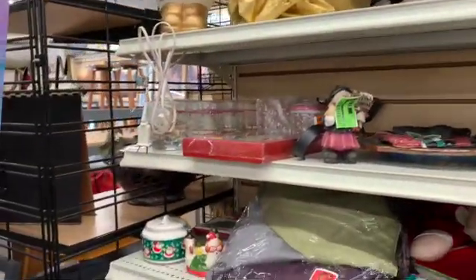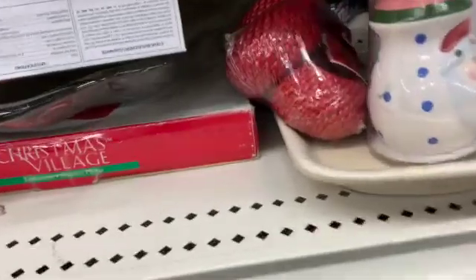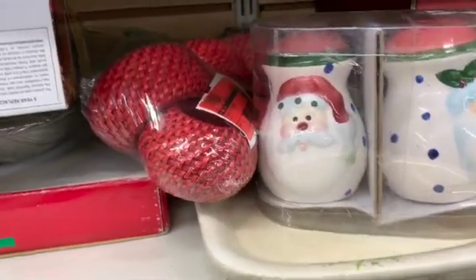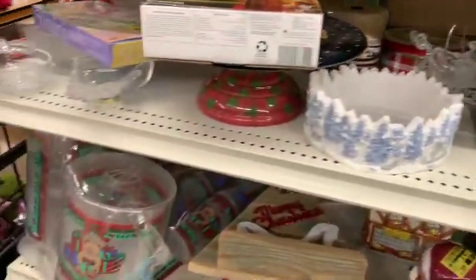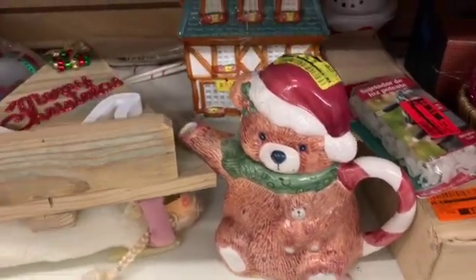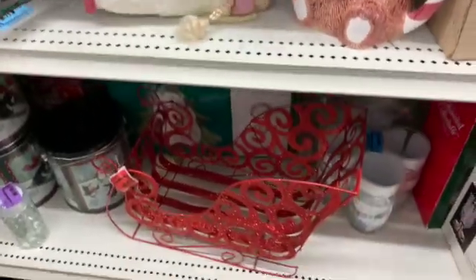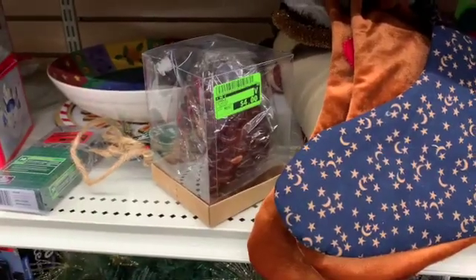What else do they have? Holiday decor in general here. We've got Santa salt and pepper shakers for four dollars. And a little cookie jar — he's cute, four dollars, was six fifty. Actually, I'm looking at that candle again — I'm gonna grab the candle.